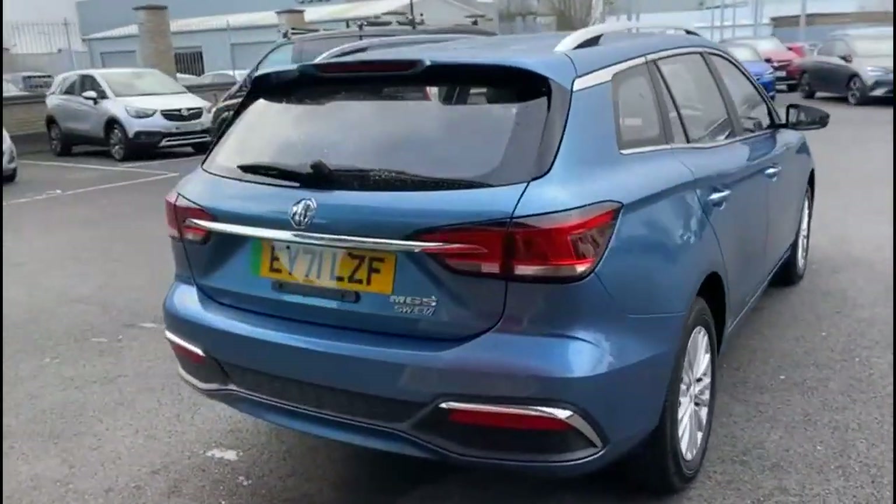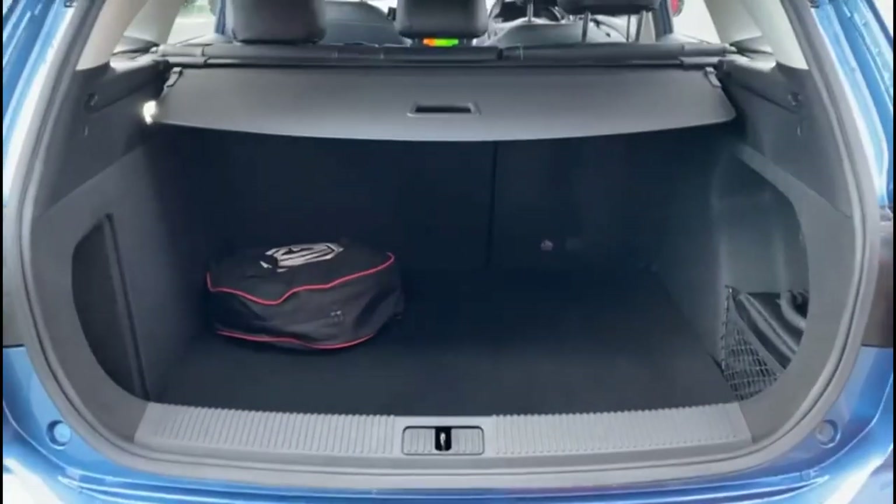It comes with many features including a rear spoiler and parking sensors with reversing camera. As we open the tailgate, there's a spacious boot with a 60/40 split folding rear seats and a fitted load cover.